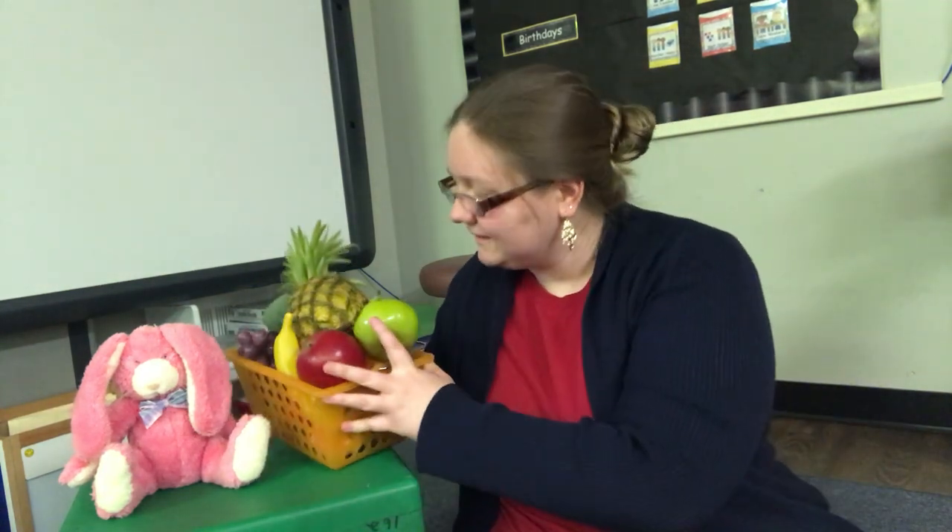And that's the end. We found all of bunny rabbit's fruit. Bunny rabbit says that looks yummy. Good job guys. I'll see you later. Bye bye.